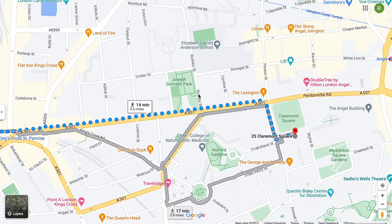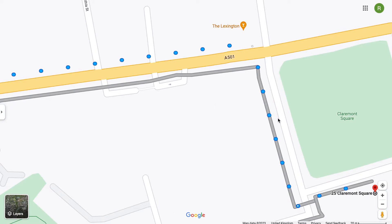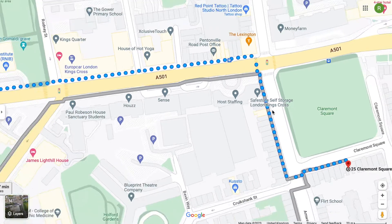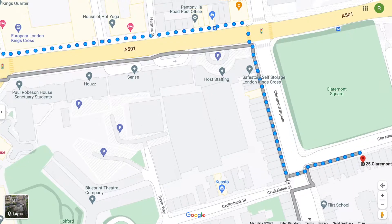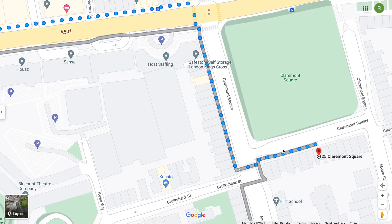Just funny to note that you actually pass a Rodney Street, which has nothing to do with this, but I just thought it was funny because my name is Rodney. You reach this corner which is Claremont Square, and I'll take you down as you walk down this street. You turn the corner, which is still Claremont Square, until you reach Grimmauld Place, which actually is 25 Claremont Square.